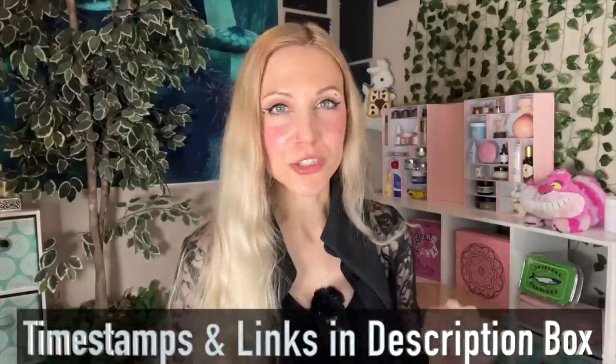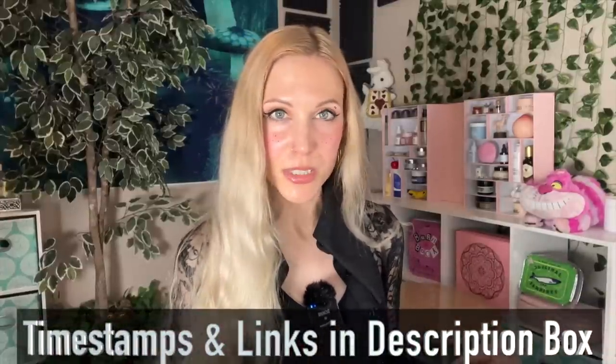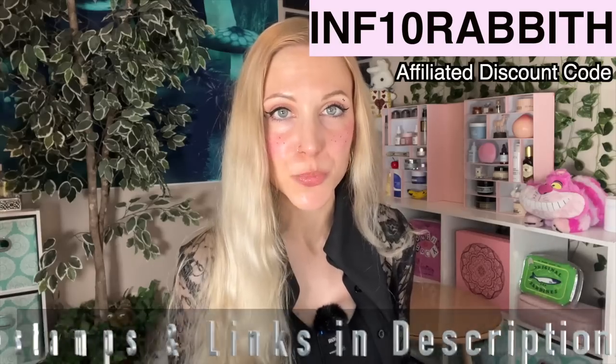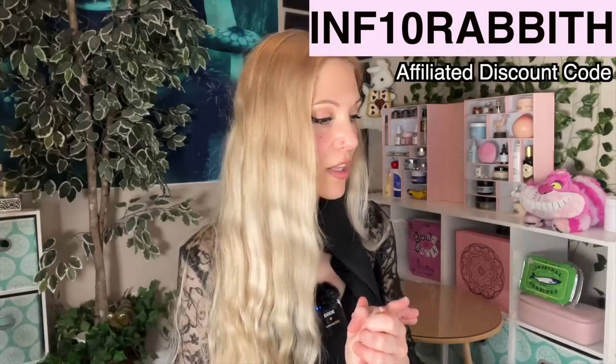As always, timestamps and links are in the description box below. Stylevana was kind enough to send me over some products, and in this video I did purchase some of these products with my own money as well. It's not going to influence how I feel about anything, and you will see why because I know some of you are thinking this video seems pretty tame.